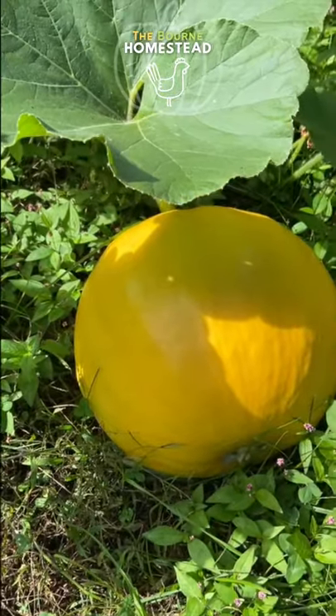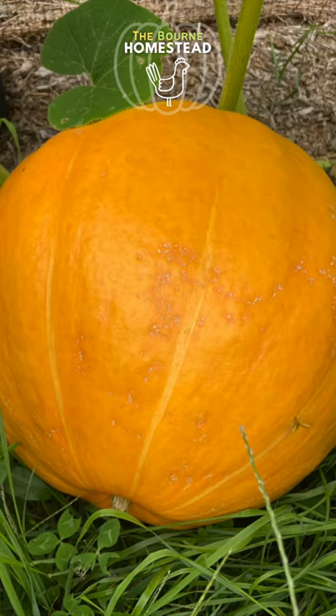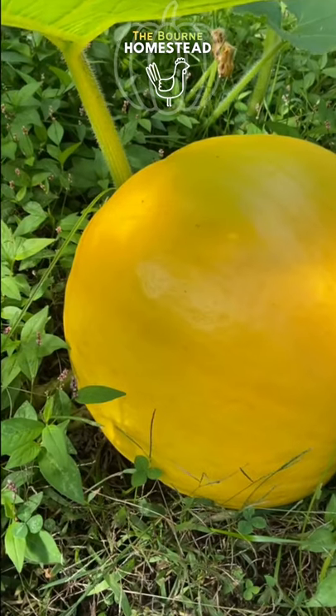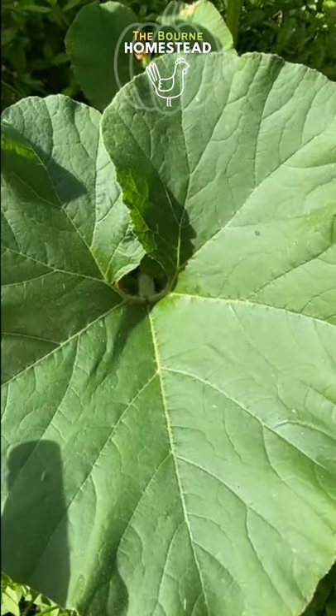Here is our other State Fair Winter Pumpkin — it's doing really good still and has grown a lot over the past couple of days. Our other State Fair Winter Pumpkin pictured here is 65 pounds, so I don't know if this one's going to quite make that size, but we'll see.